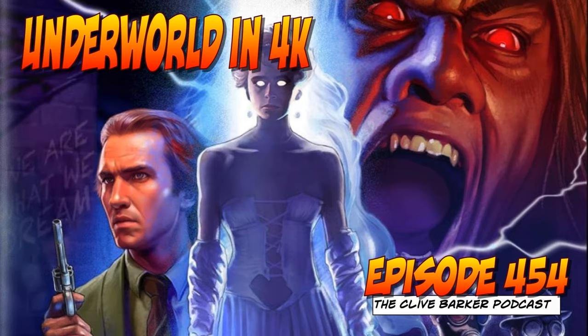In the Clive Barker Podcast, long-time fans Ryan and Zazay interview guests, bring you the news, and take deep dives into Barker-related stuff. In episode 454, we break out our new 4K copies of Clive Barker's Underworld, also known as Transmutations, and talk about this new release, plus listener feedback.